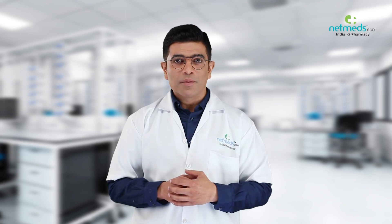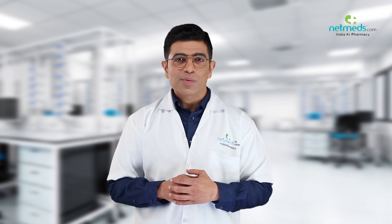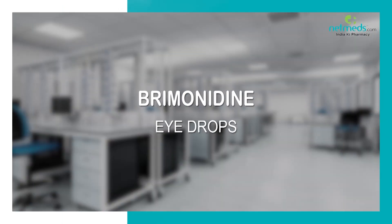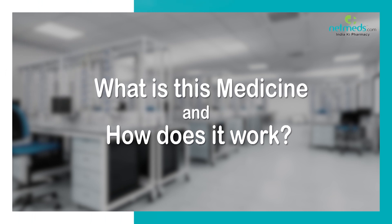Health Matters is the informational webcast brought to you by NetMeds, designed to keep you informed and up-to-date on popular medicines, emerging therapies, and cutting-edge strategies for enhanced wellness, less sickness, and greater energy. This medicine contains brimonidine tartrate.